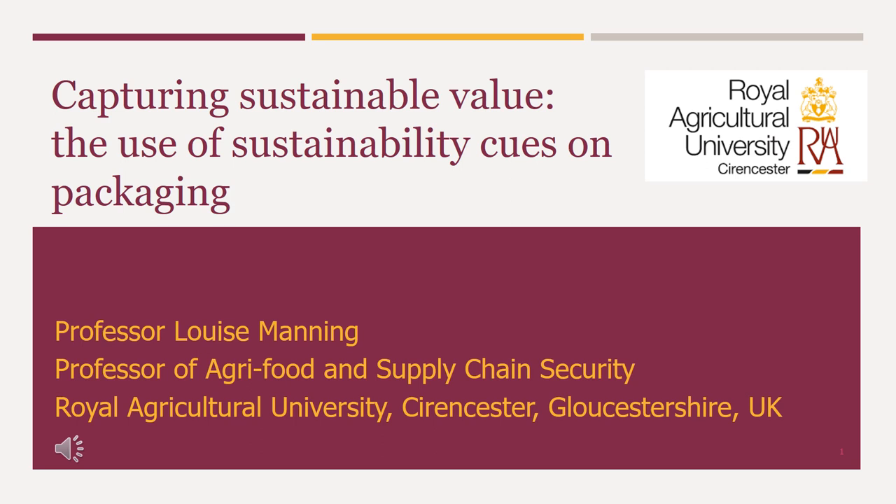Good morning, welcome to our presentation today on sustainable value and the use of sustainability cues on packaging. I'm going to talk about what value is, then what sustainable value is, and go on to think about how sustainability is being communicated to consumers. I'm also going to talk about emerging technology and how this can be used by manufacturers and retailers to capture sustainable value.